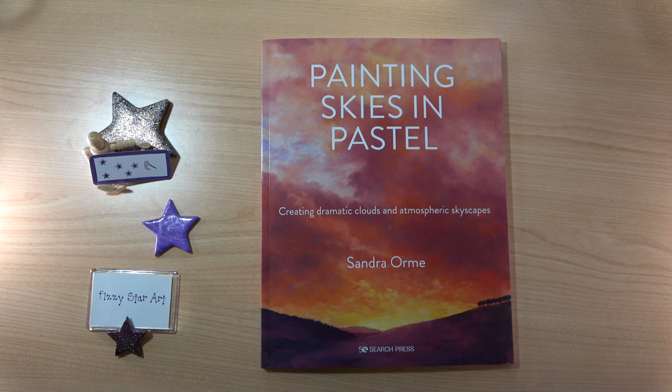Sandra specialises in pastels and charcoal. She likes to paint skies, sea and landscapes, and in this book we have 128 pages and six step-by-step projects. You really do need to start at the beginning and work your way through because the projects have been described as increasingly challenging. All of the projects require soft pastels because there's lots of blending and it's only going to work with soft pastels.